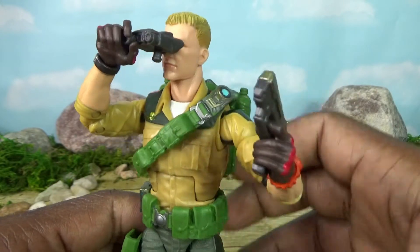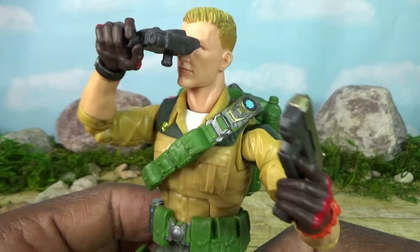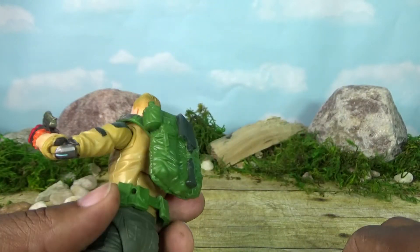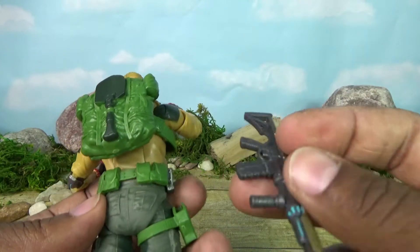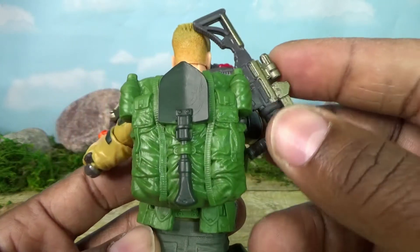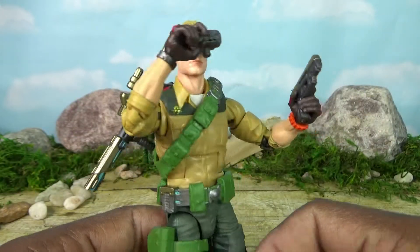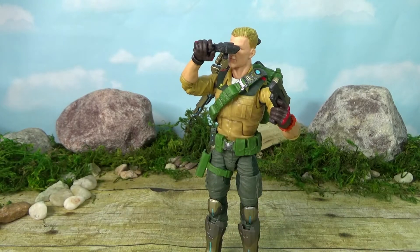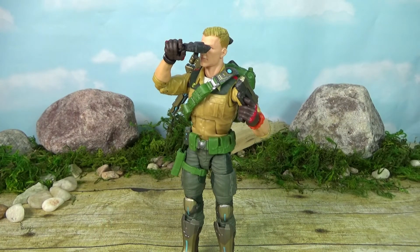He's sort of covering up the lens and I don't want to squeeze it into his hand and risk breaking it. I don't think he has storage for the rifle, or I'm just not seeing it. But with articulation covered, I always say: articulation is only as good as the pose you can get the figure into. So let's see what poses we can get Duke into.